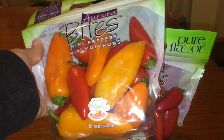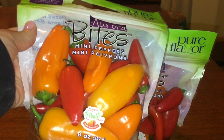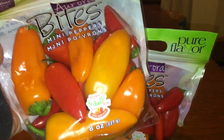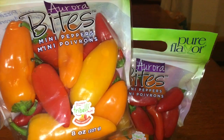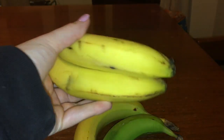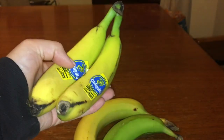For a snack if I get hungry after lunch, I picked up two bags of mini peppers. I'll either eat them plain because I really love peppers, or dip them in some hummus. I also picked up a couple of bananas at varied stages of ripe to use as my pre-workout snack before my workouts.